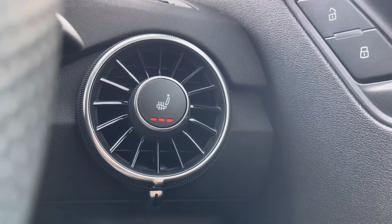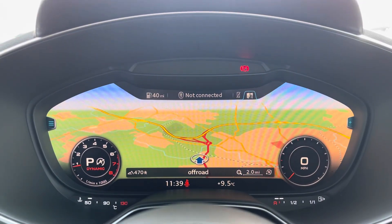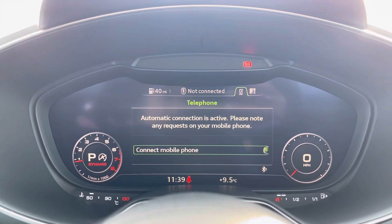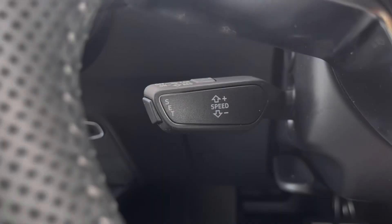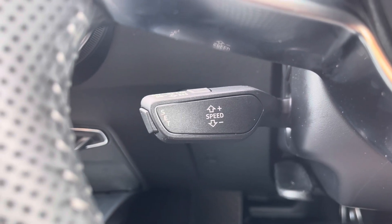The steering wheel is able to control the infotainment screen as well as the virtual cockpit. This includes a sat-nav allowing you to get from A to B with route guidance, telephone Bluetooth connect, and the external media player. Cruise control makes every motorway drive effortless.